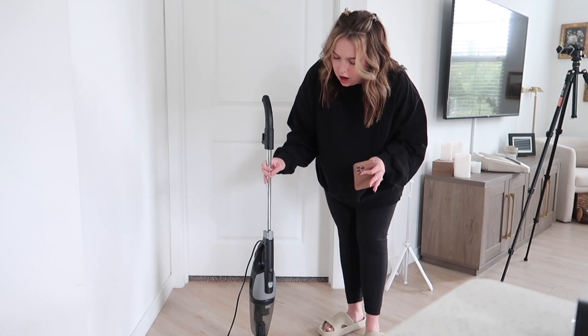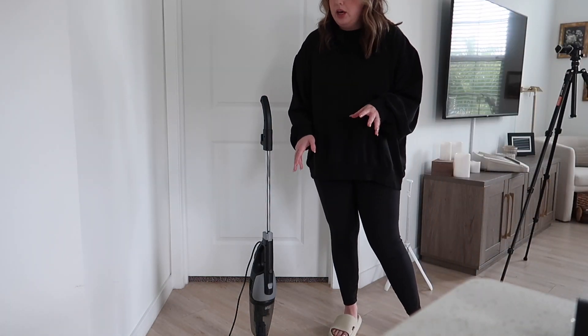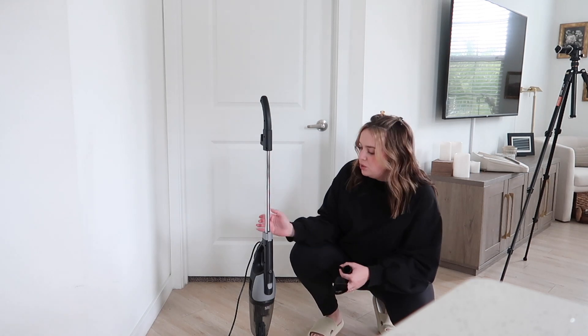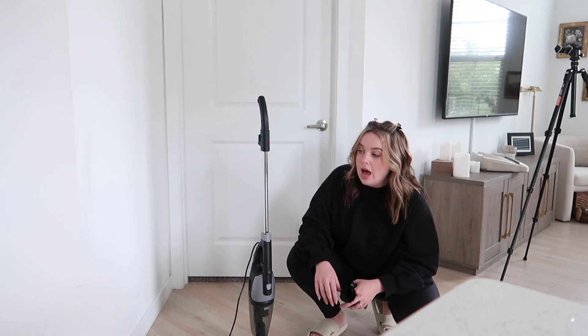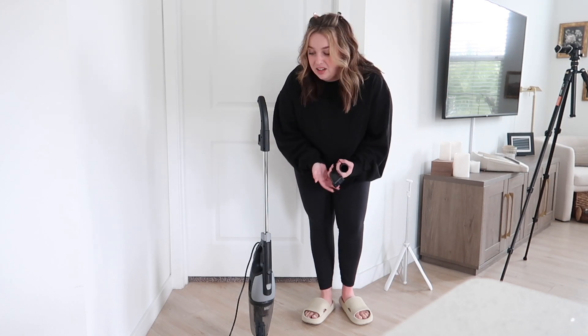I've got some stuff around the apartment we gotta do, so we're gonna do that and film it as well. I'm working with Black and Decker on an ad for TikTok, but I want to share this vacuum with you guys because a lot of vacuums right now are really expensive. Especially if you're a college student or on a budget, you don't want to spend $400 on a vacuum. This one is like $30, it comes with attachments — an upholstery attachment and a nozzle — so you can use it on your couch and everything. The suction is one of the best I've ever used. It's lightweight and turns into a handheld vacuum as well.